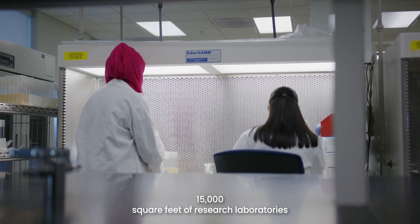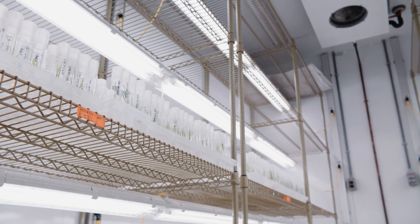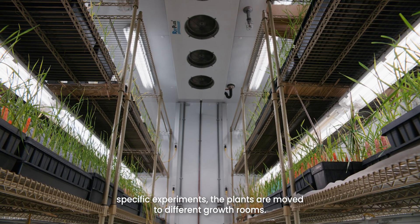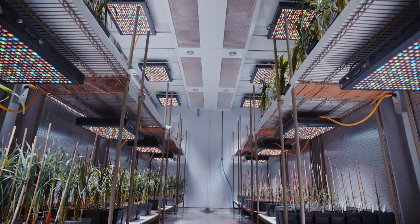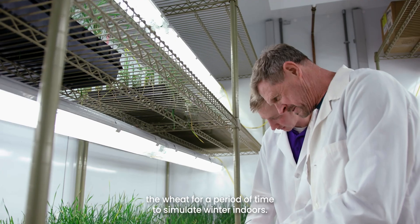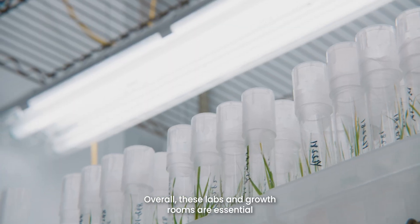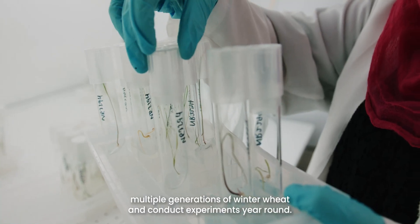The Innovation Center has 15,000 square feet of research laboratories featuring 13 indoor climate-controlled growth rooms — this is where the doubled haploid process begins. The lights are brighter and the temperature is warmer in this room compared to other rooms where the plant is at a different life stage. When wheat plants enter a different life stage, or if scientists need to conduct specific experiments, the plants are moved to different growth rooms. Each room is temperature controlled and has LED growth lights with adjustable light spectrums to affect the behavior of plants. Additionally, since winter wheat covers the bulk of the research at the Innovation Center, rooms are needed that can cold treat or vernalize the wheat for a period of time to simulate winter indoors. Winter switches the plant from a vegetative state to a reproductive state and allows the plant to undergo fertilization and produce grain. Overall, these labs and growth rooms are essential to the doubled haploid breeding process because they allow scientists to grow multiple generations of winter wheat and conduct experiments year-round.